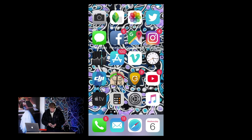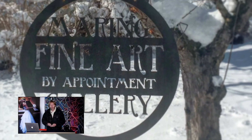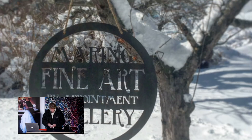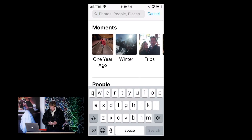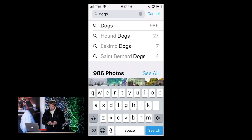Let me open up the Photos app. And now let's get to search. If I type in the word 'dogs' — D-O-G-S — at the top it brings up dogs, hound dogs, Eskimo dogs, St. Bernard dogs. It gets to know what kind of dog and labels them.